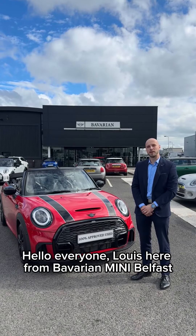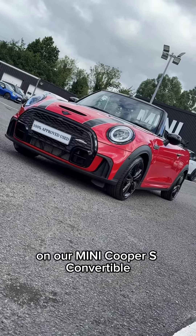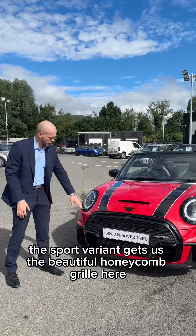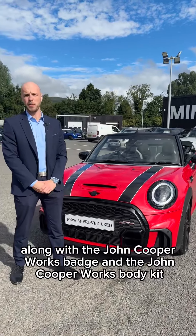Hello everyone, Lewis here from Bavarian Mini Belfast. Today we're going to be doing a short video presentation on our Mini Cooper S convertible. It's a January 2024 model and it's also the Sport variant. The Sport variant gets us the beautiful honeycomb grille along with the John Cooper Works badge for the John Cooper Works body kit on the car.